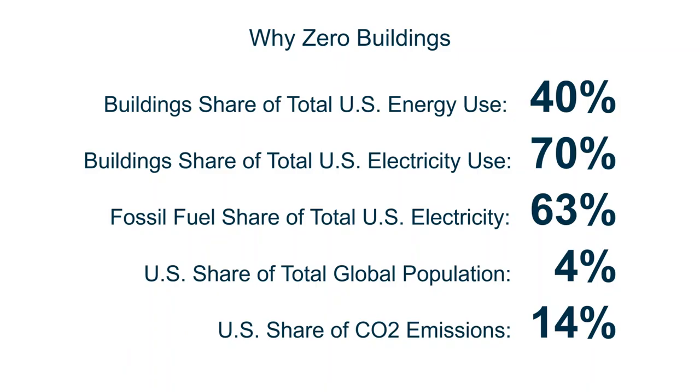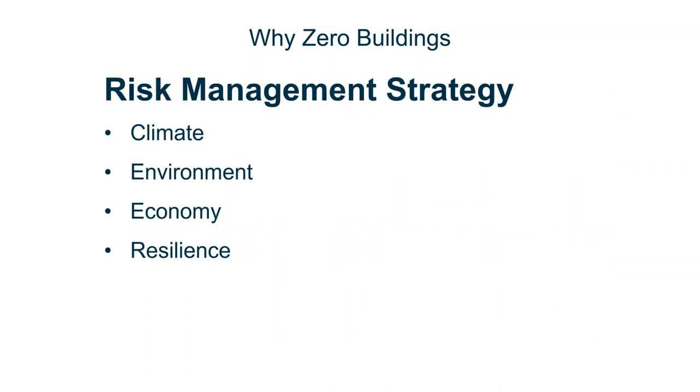I always like to lead with a why. Here's a why for zero as simply as I can make it. Buildings account for about 40 percent of total U.S. energy use and 70 percent of the electric use in our country. Almost two-thirds of that electricity is generated by fossil fuel. Meanwhile, we account for just over four percent of the world's population, but over 14 percent of the carbon emissions — three and a half times the emissions relative to our population. There is no path to a risk-managed future for climate, environment, our economy, and resilience that doesn't go through zero energy buildings.